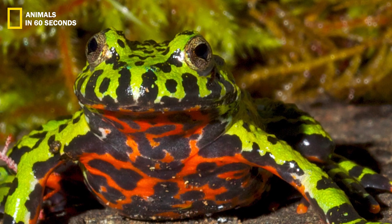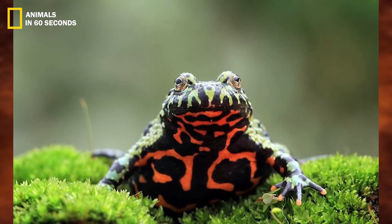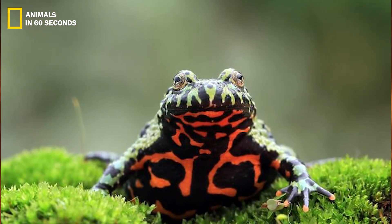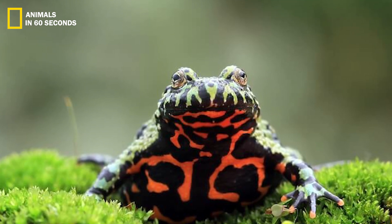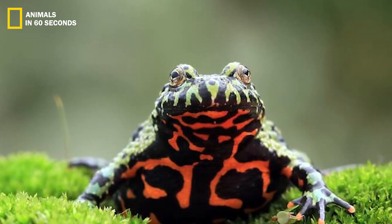The predator normally drops the toad and flees as a result of this. The predator is unlikely to approach the toad again if it ever sees those warning colors again.